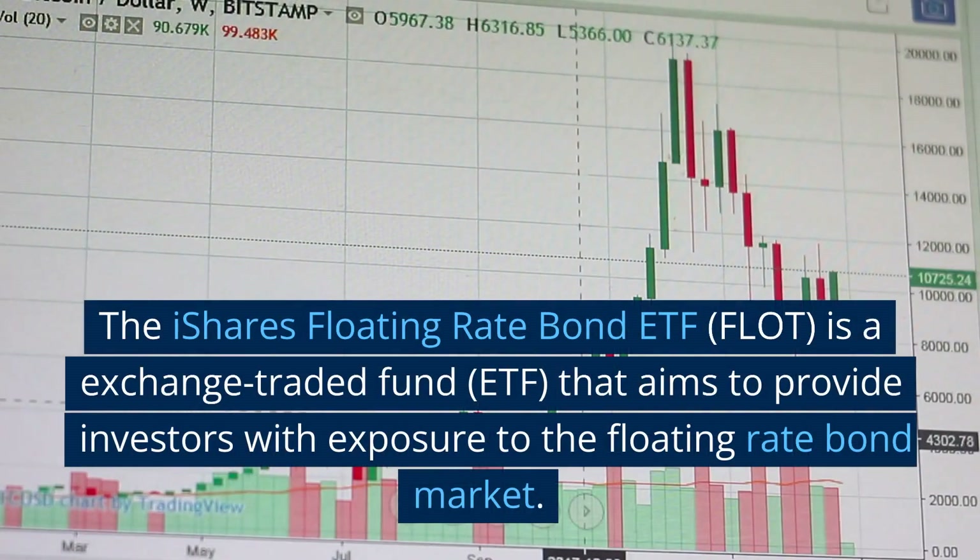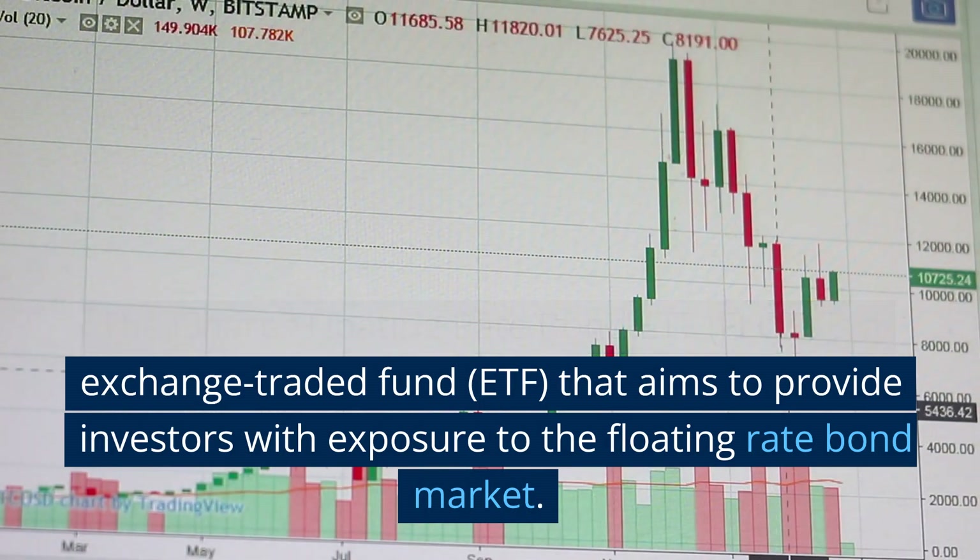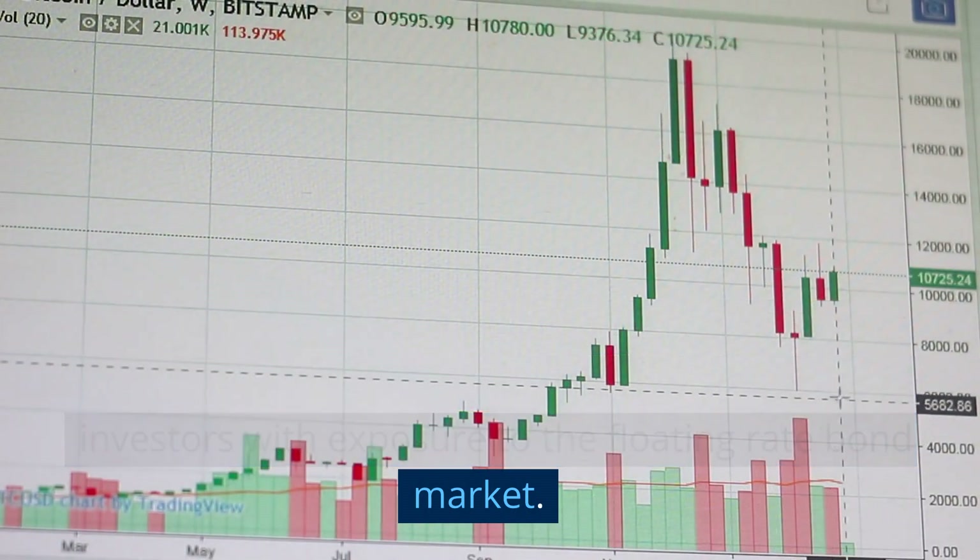The iShares Floating Rate Bond ETF, FLOT, is an exchange-traded fund, ETF, that aims to provide investors with exposure to the floating rate bond market.